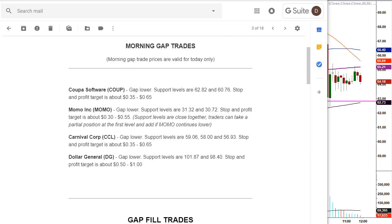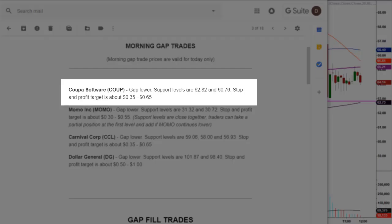Out of this specific list, two hit their target prices and two did not. We're going to go over the ones that did hit their targets. Even so, one of the ones that missed was MOMO, and it only missed by 11 cents — the stock was going lower, found a bottom 11 cents higher than our target buy price, and took off to the upside. That happens sometimes; we take what the market gives us.